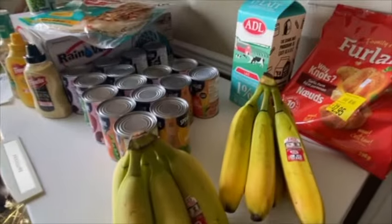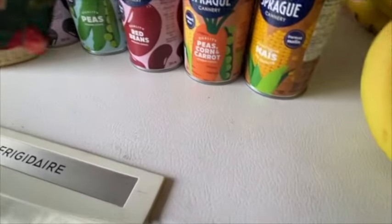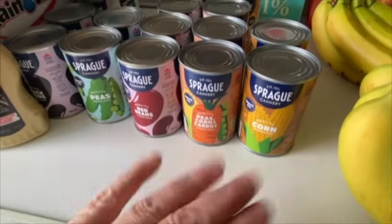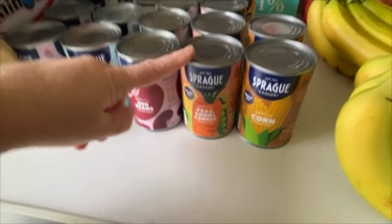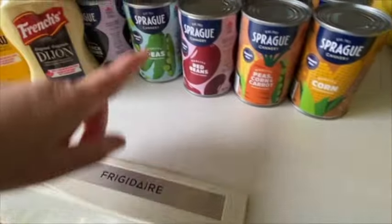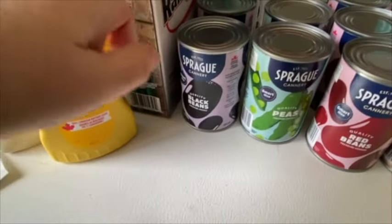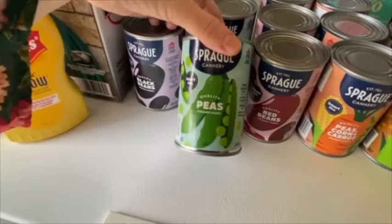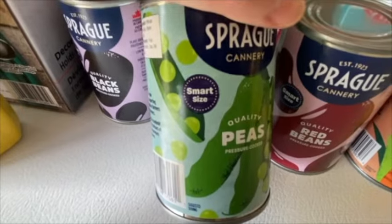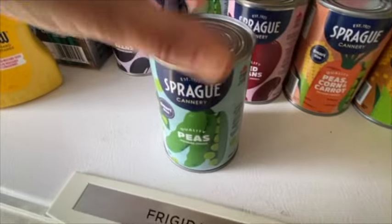Now when it comes to sale, I bought all of these. We have four cans of peas, corn and carrots, four cans of red beans, two cans of peas, and four cans of black beans. Now these cans are smaller - they're actually listed as smart size. Are you not just thoroughly impressed with that? I think that's fabulous.